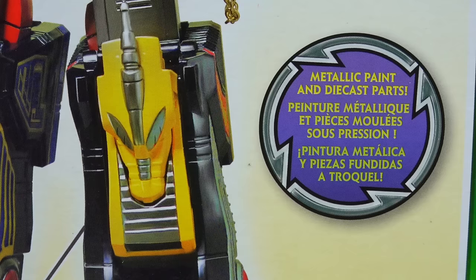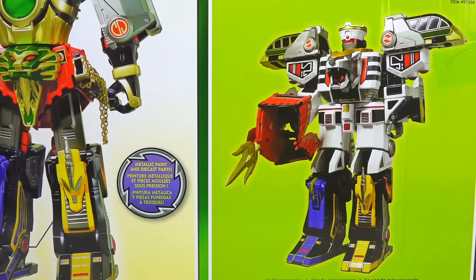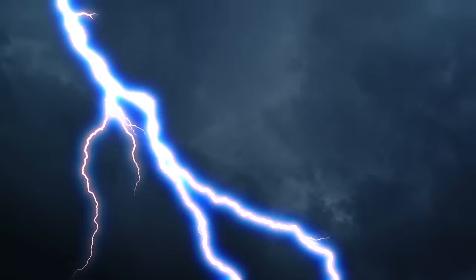It has metallic paint and die-cast parts. Combine the Assault Team and the White Tiger Zord to create the Mega Tiger Zord — sold separately. The secret of the Power Zords: the Mighty Morphin Power Rangers' second Mega Zord formation is created by combining the five Thunder Zords with the Power of Thunder.